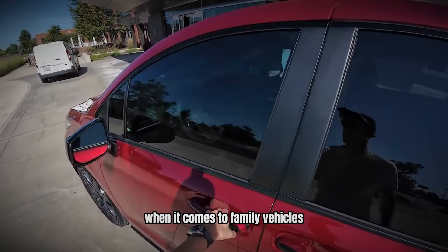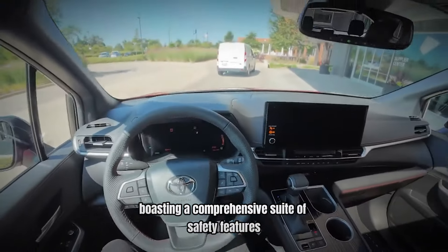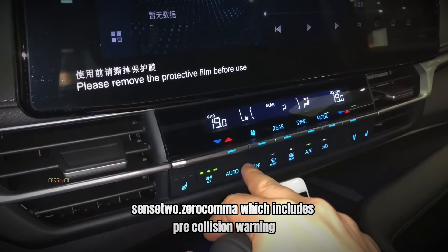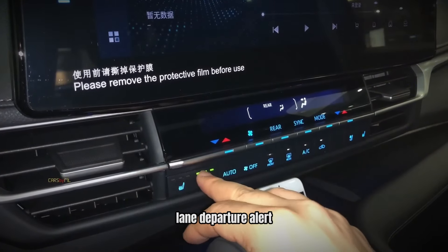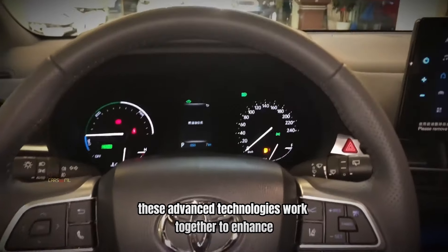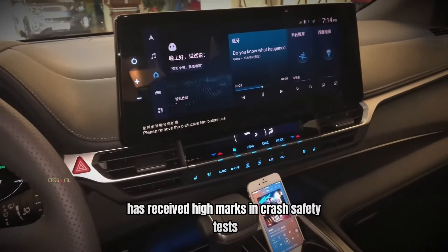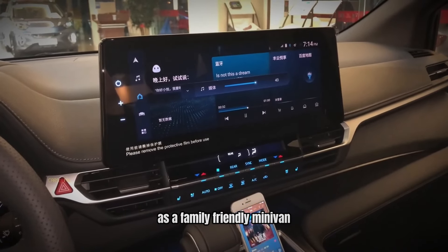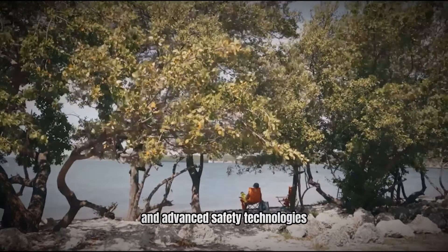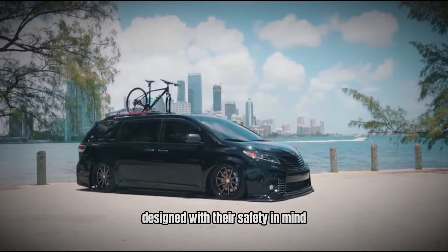Number 6: Safety First. When it comes to family vehicles, safety is paramount. The Toyota Sienna shines in this category, boasting a comprehensive suite of safety features. Standard on all models is Toyota's Safety Sense 2.0, which includes pre-collision warning with pedestrian detection, lane departure alert, adaptive cruise control, and automatic high beams. These advanced technologies work together to enhance driver awareness and help prevent accidents. The Sienna has received high marks in crash safety tests, further solidifying its reputation as a family-friendly minivan. With its combination of robust construction and advanced safety technologies, families can feel secure knowing they are driving a well-engineered vehicle designed with their safety in mind.